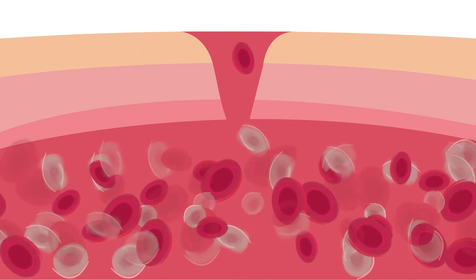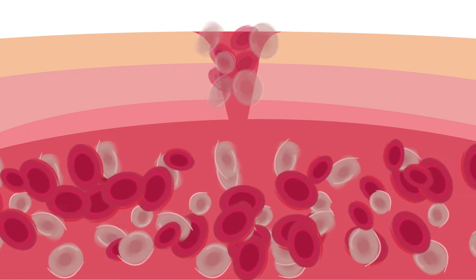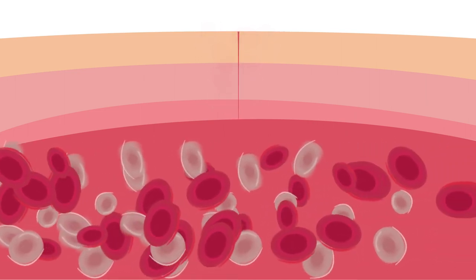So when we increase our blood circulation, nutrients, oxygen, hormones, vitamins, and minerals — all the nutrients that we need — then the skin is going to start repairing itself. Okay, let's jump right into the practical tips.